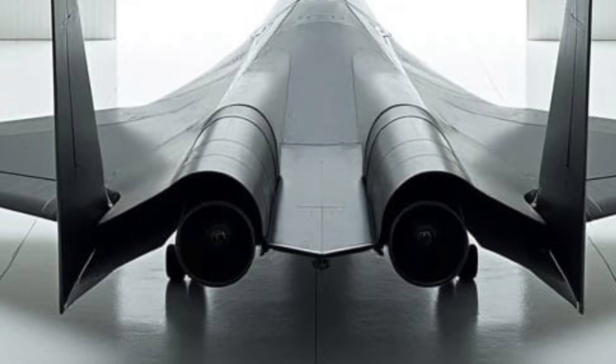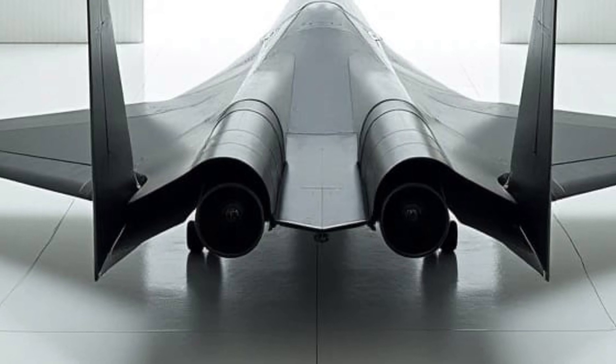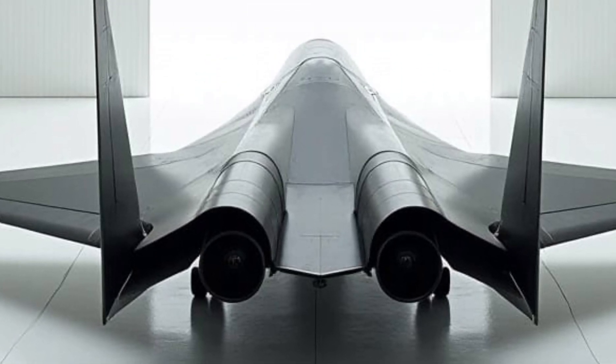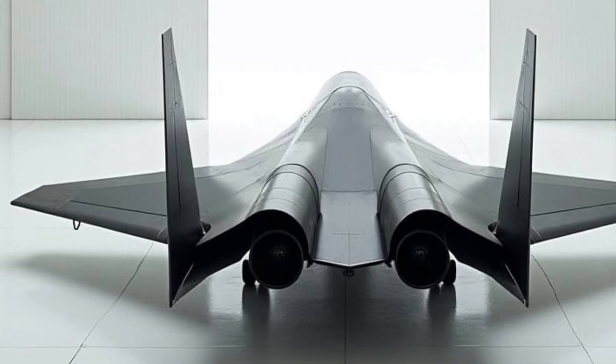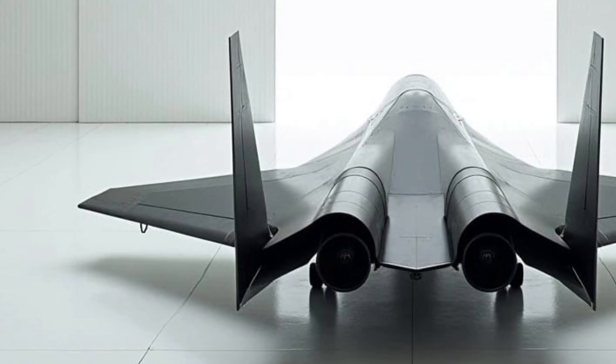Its sleek, matte black titanium frame is both functional and intimidating. The futuristic design reduces radar visibility, enhancing stealth capabilities, while adaptive wing structures and heat-resistant materials allow it to handle extreme speeds and temperatures effortlessly. This is a masterpiece of both engineering and aesthetics.